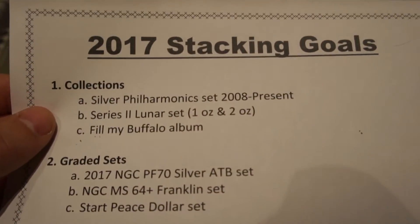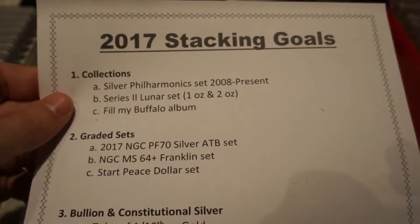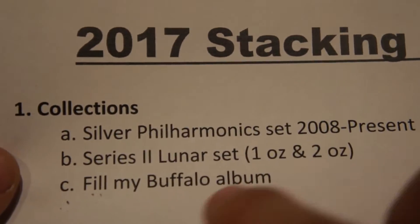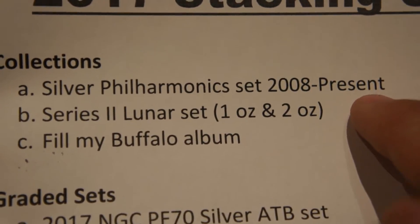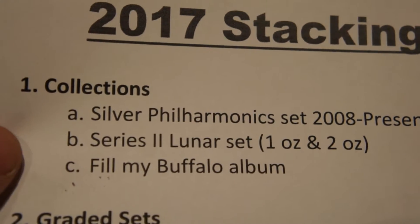Going forward this year, some of my stacking goals and strategy — let's see if we can zoom in so I don't have to move this as close. First is continuing with my silver Philharmonic set, which runs from 2008 through now 2017, so I'll have to pick up one more to complete that one.